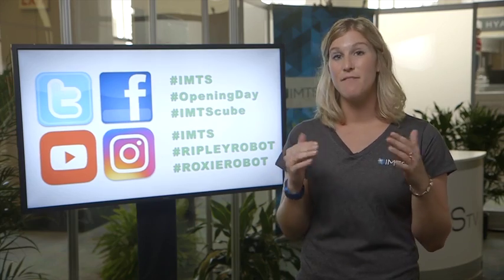IMTS TV, the exclusive news program for IMTS, was bigger and better than ever before. Featuring two studios, a team of reporters, multiple crews, and three daily programs, ensuring that visitors never missed a minute of IMTS.